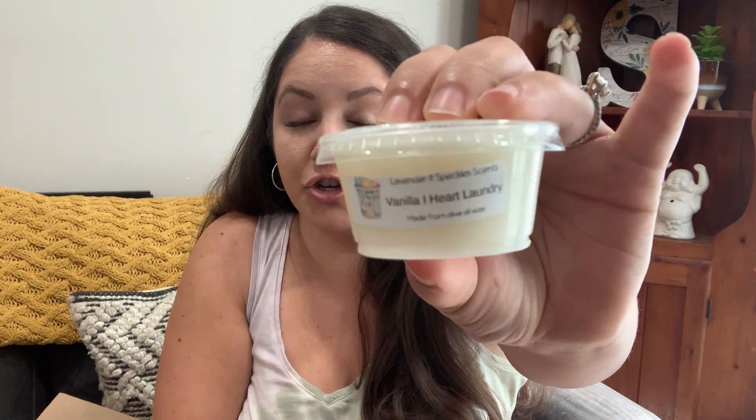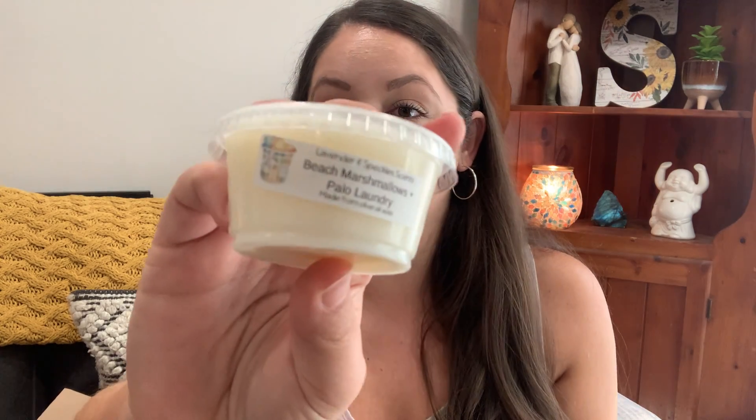Out of all of those laundry samples, my favorites were Vanilla I Heart Laundry and Beach Marshmallow and Palo with Laundry — no surprise there. Beth and Laura, this was such a fun sampler because you gave a little bit of everything: earthiness, sweetness, almost a bakery twist, body care, and floral. Bravo — what a beautiful variety! My house is going to smell so pretty, fresh, clean, and luxe. I'll definitely be picking up more samplers; it's such a fun way to explore a scent category you already enjoy.